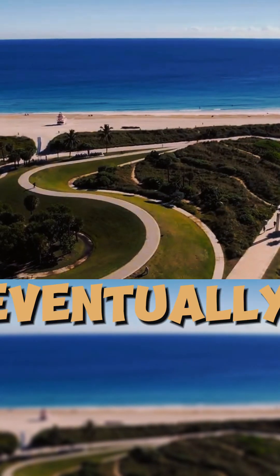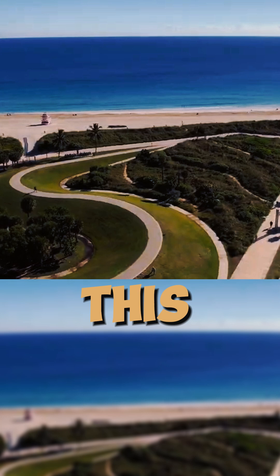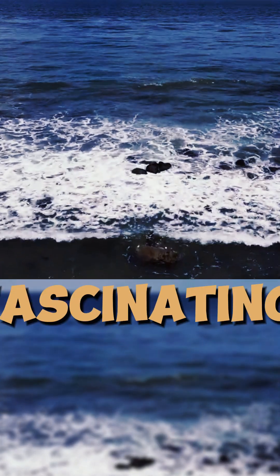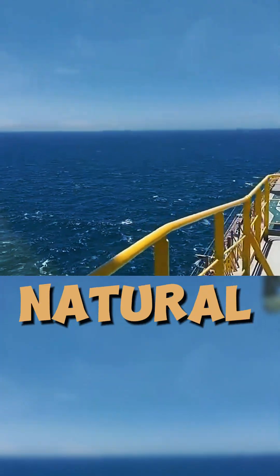While the oceans do eventually exchange water over time, this mixing occurs very slowly and mostly beneath the surface. The striking visual contrast you see at the surface is a fascinating reminder of the complexity of Earth's natural systems.